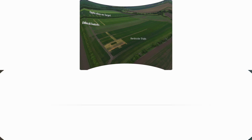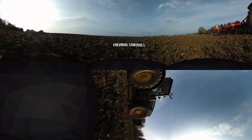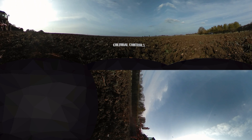You can see here from the trial map that we're looking at herbicide trials, cultural controls, and also application work. Establishment technique is a big part of cultural control. At the site we have looked at direct drilling, ploughing, and minimum tillage using the cultivator you can see. Other cultural control methods we're investigating are drilling date, variety choice, and spring cropping.